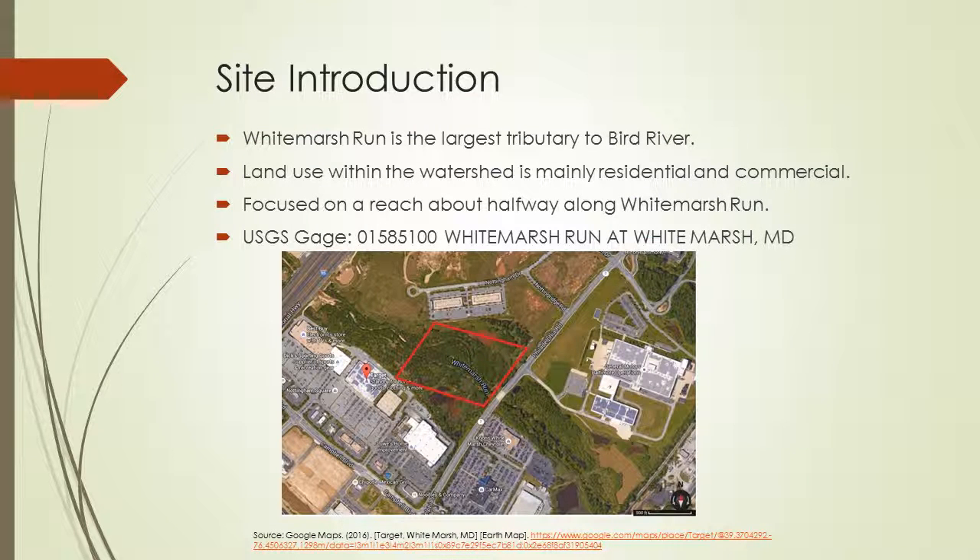White Marsh Run is actually the largest tributary to Bird River. The land use in this area is mainly residential and commercial. I chose to focus on a reach close to I-95, about halfway down White Marsh Run — you can see it circled in the picture. I also adopted this reach, so I'm responsible for doing site surveys and stream cleanups.